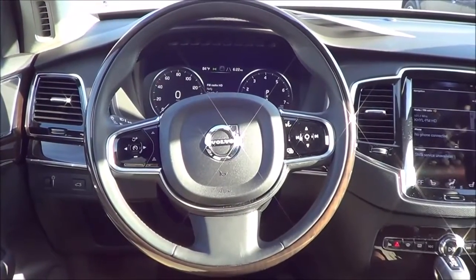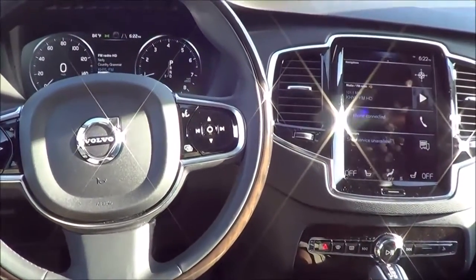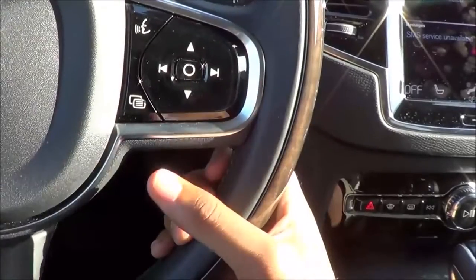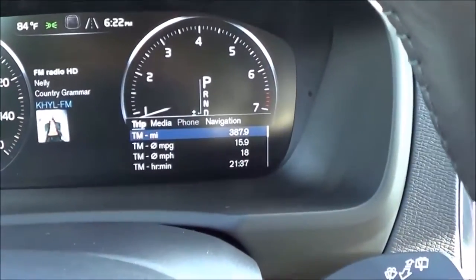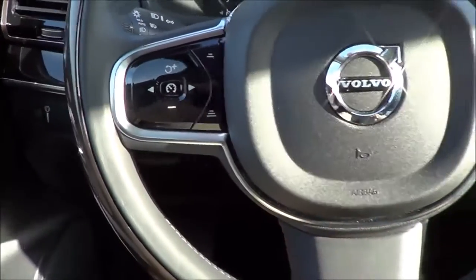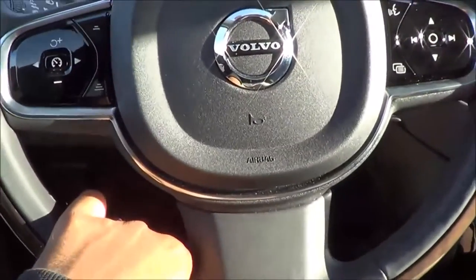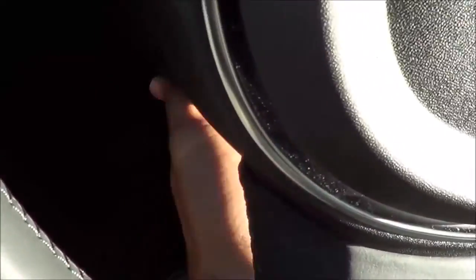Coming to the steering wheel design of the XC90, it's very good looking, high quality, and stylish — their freshest steering wheel design. We have steering wheel mounted audio controls, voice recognition, and a button that controls the TFT instrument cluster, as well as cruise control. It manually tilts and telescopes, with the option of power tilt and telescoping. There's a really good range of adjustment on the telescoping — no complaints.